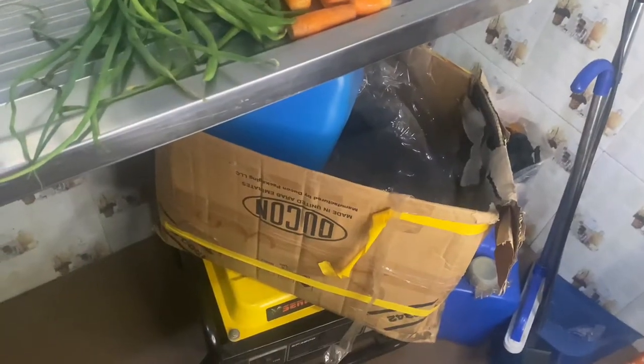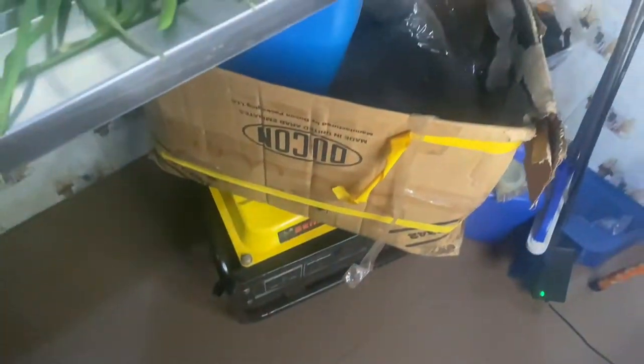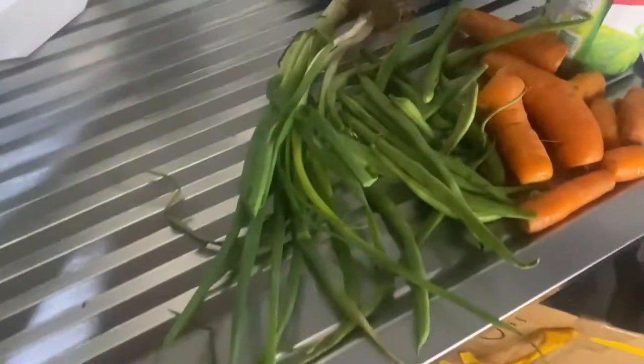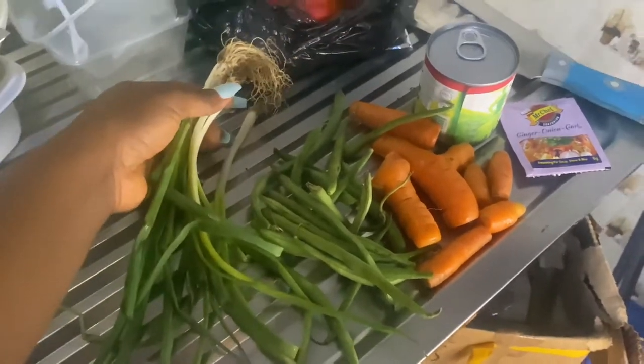I've never ever eaten it before. But apparently people actually like it, so we're just going to do that today. It's actually raining so I had to bring in the generator and the petrol, so we cannot even put on the gas or anything yet. But yesterday we got these ingredients.